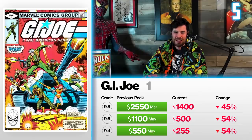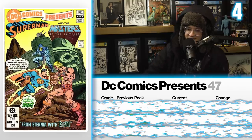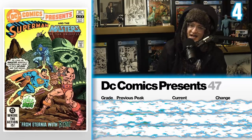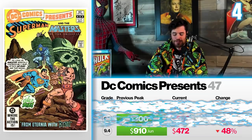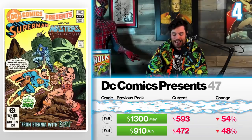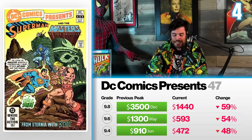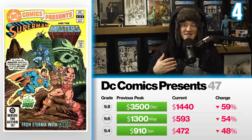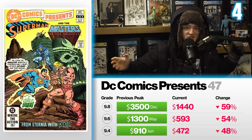Speaking of adaptations that didn't quite land with fans: DC Comics Presents 47 at number four — the first appearance of He-Man. A 9.4 going for $910 back in June of last year is down 48%, now selling for $472. A 9.6 back in May selling for $1,300 now sells for $593 — down 54%. A 9.8 recently in December sold for $3,500, but that was kind of an anomaly because one just recently sold for $1,440 — down 59%. The hype was real with the Kevin Smith adaptation, but it didn't really land with the fandom.